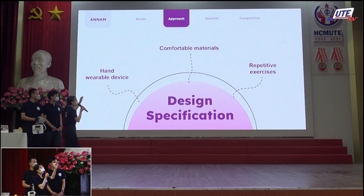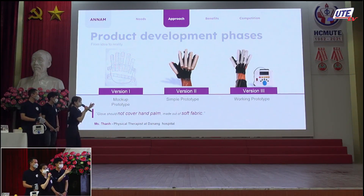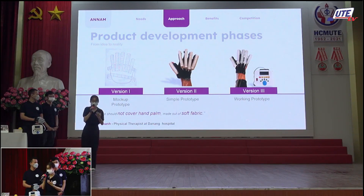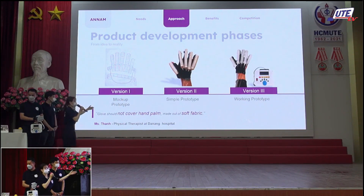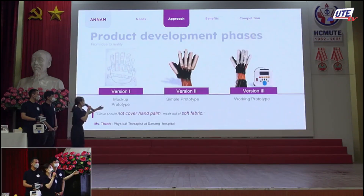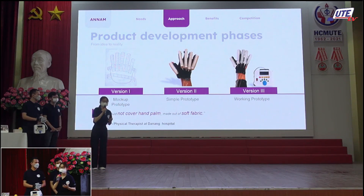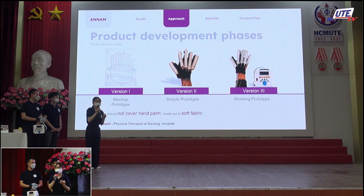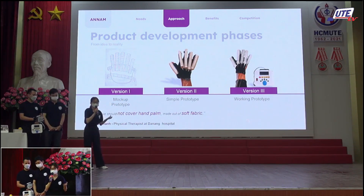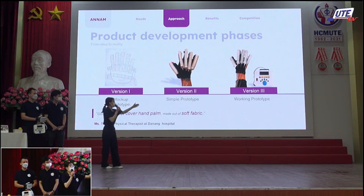This is our product development process. Version 1 was a mock-up prototype. After Version 1, we met Mr. Thanh, a physical therapist at Da Nang General Hospital, who advised us that the glove should not cover the hand palm and should be made of shorter fabric — so we fixed those issues. We then had Version 2, a simple prototype. Continuing to get feedback from technicians and stakeholders, we were told the fingers were too long and too big, making it uncomfortable. After brainstorming many times, we developed our final prototype version.